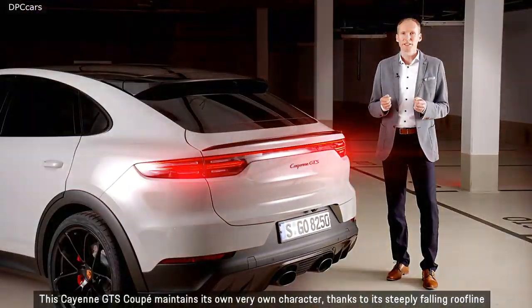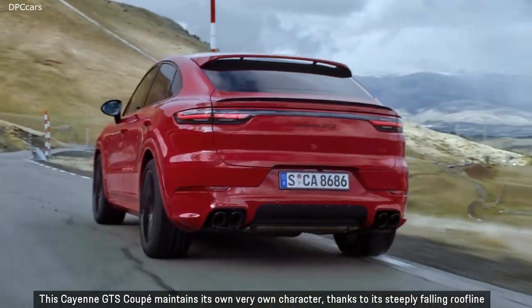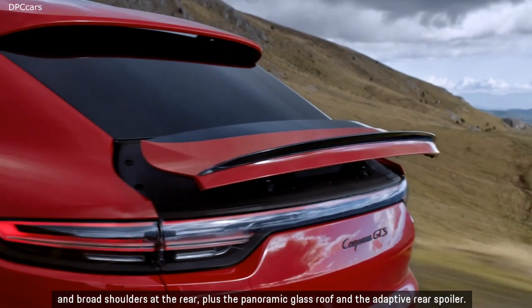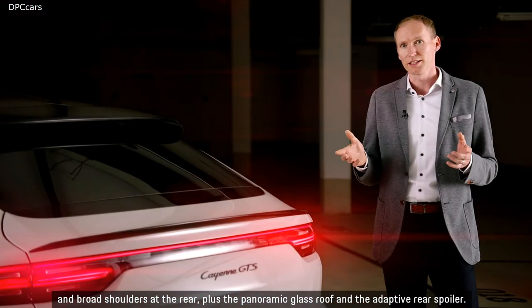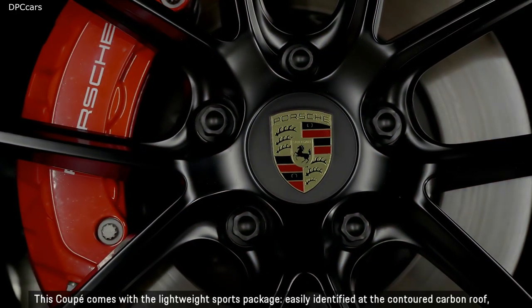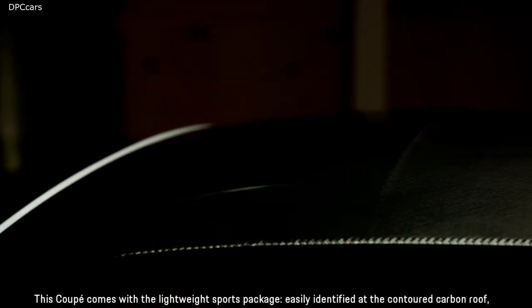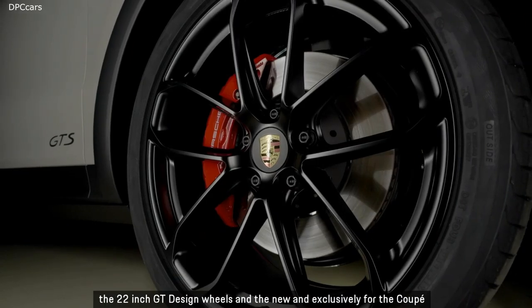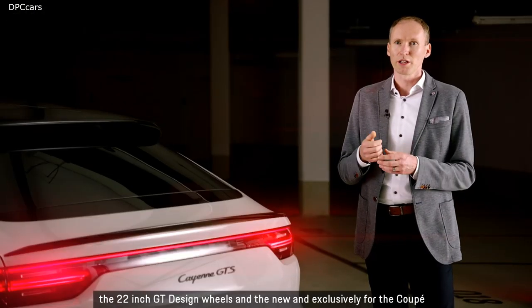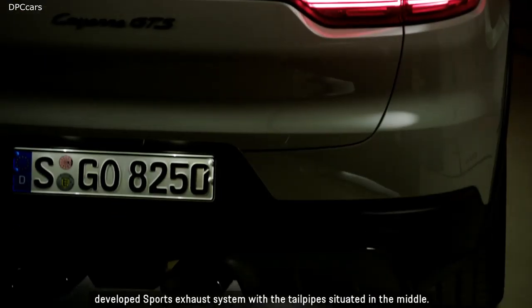The Cayenne GTS Coupe maintains its own very distinct character thanks to its steeply falling roofline, broad shoulders at the rear, panoramic glass roof, and adaptive rear spoiler. It comes with the lightweight sports package, easily identified by the contoured carbon roof, 22-inch GT design wheels, and the exclusively developed sports exhaust system with the tailpipe situated in the middle.